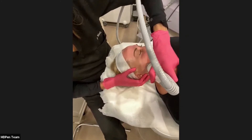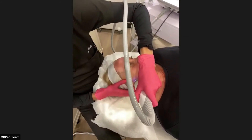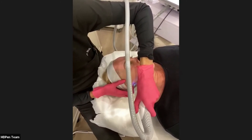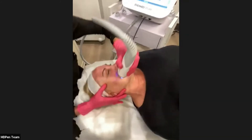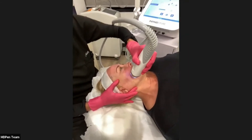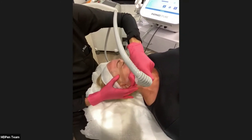Does PRP shorten the number of sessions? No, I still do the same number of sessions. For a patient looking for facial rejuvenation and anti-aging benefits, I would do a series of three treatments four weeks apart and use PRP or a growth factor, but would not decrease the number of sessions.